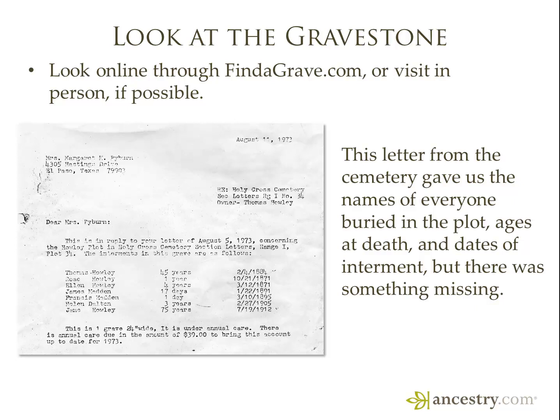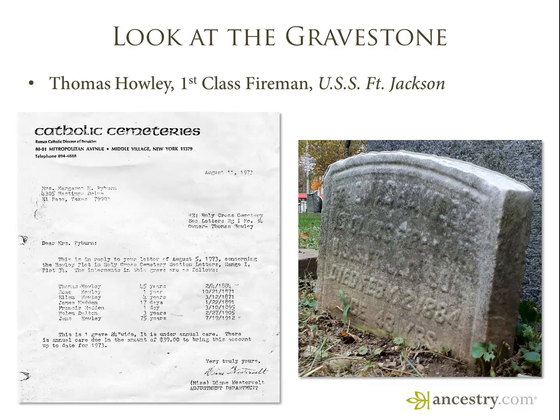On the other side of the coin, you're also going to want to look at the gravestone whenever possible. Look online through findagrave.com or visit in person if possible. This letter from the cemetery gave us the names of everyone buried in this plot — ages of death, dates of interment — but there was an important piece of information missing. One day we were working in our tree and got a shaky leaf on Ancestry.com that led us to a memorial page on findagrave.com.